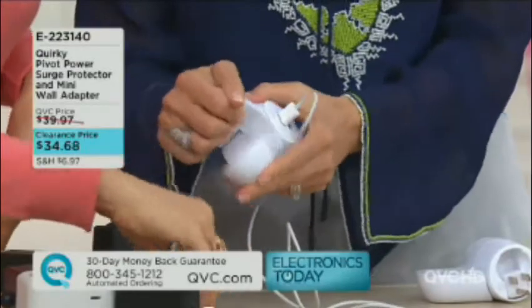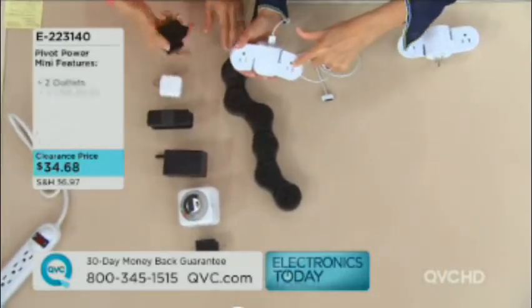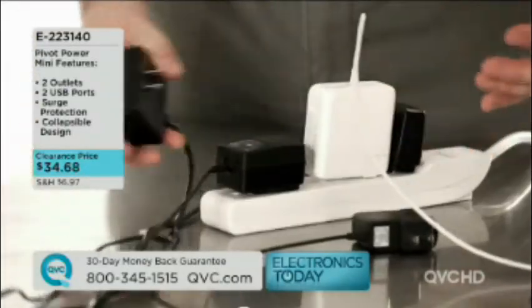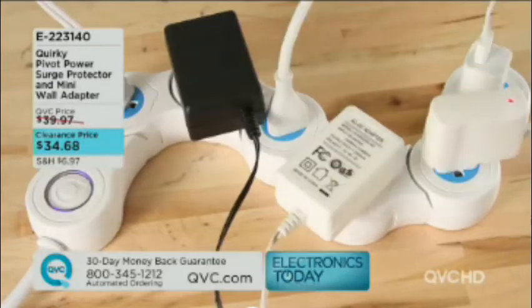At $34.68, many of you are picking up more than one — how smart! If you have a family room, kitchen, office, bedroom, or if you travel, you're going to want one in each of those rooms. And once this configuration is gone, it is gone for good. Even if you aren't a big traveler, give the mini travel piece to somebody else. You'll find you use it in the kitchen where you plug your cell phone in, or right next to your bed.